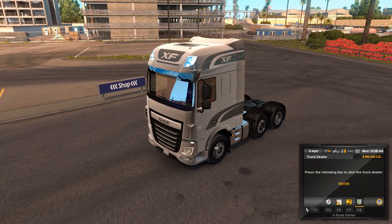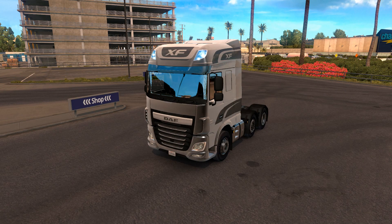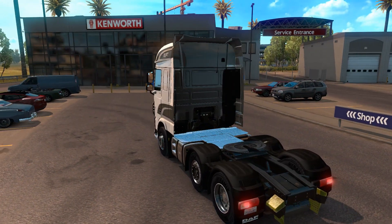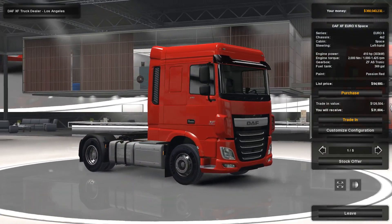DAF trucks are nice and this one is just a prime example of an absolutely beautiful truck. What I'm gonna do is take a nice screenshot because that looks glorious. Cha-ching.